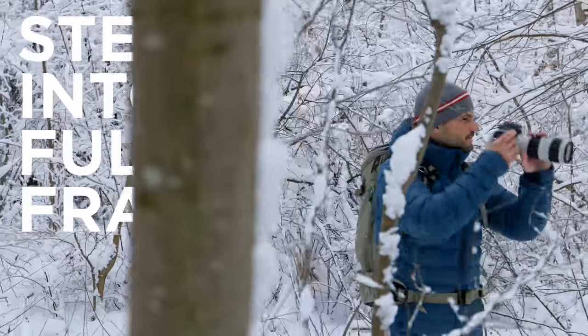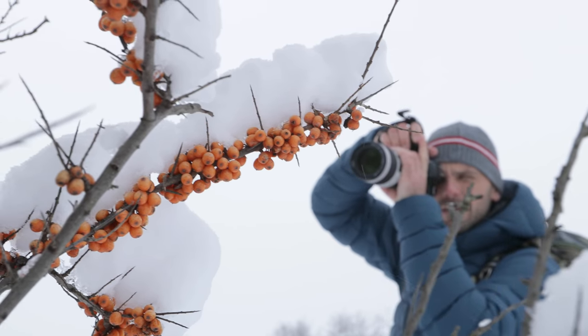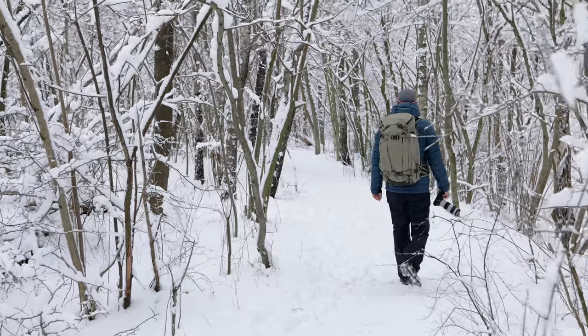I've been shooting on my 6D since it was released in 2012. Before my 6D, I had a 550D. I was taking great pictures, but I felt I could do more.